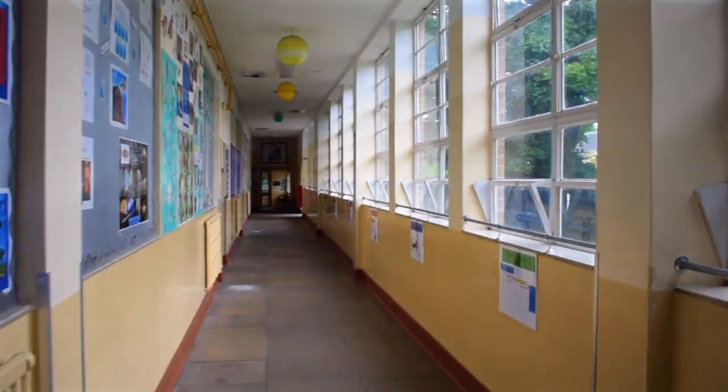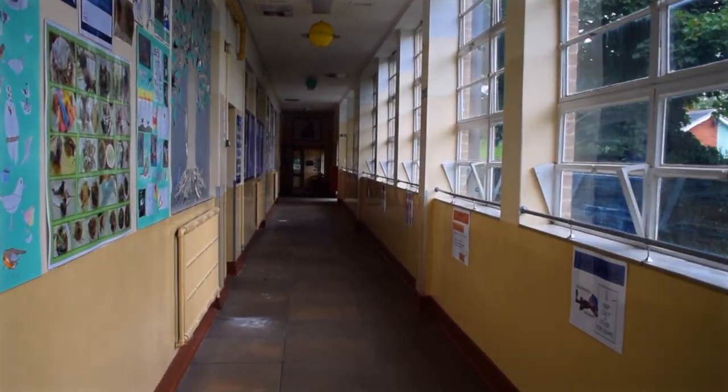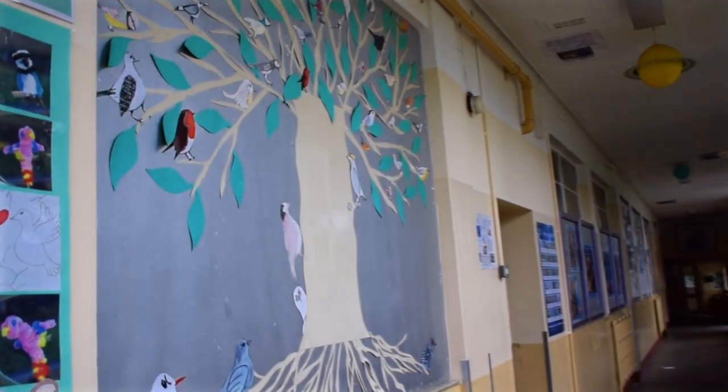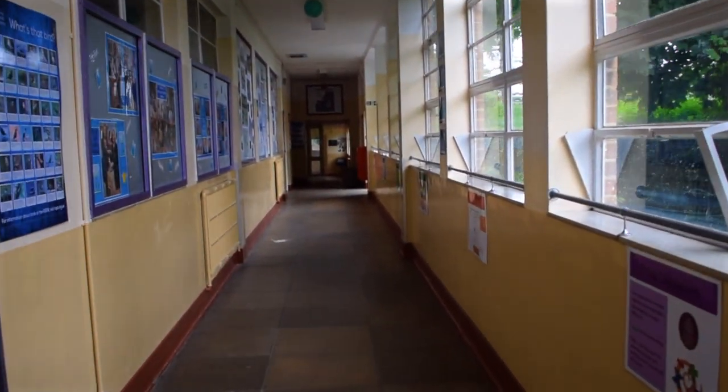Further along the corridor we continue with the C classrooms. This is the C corridor — quite nice and bright and airy. There are plants on the right with the big windows and nice displays on the left. We like to keep pupils' work up in the corridors to hopefully inspire you, and any notices will go up there too.